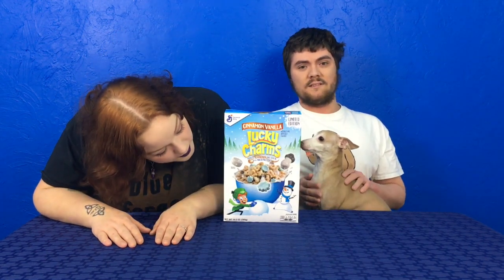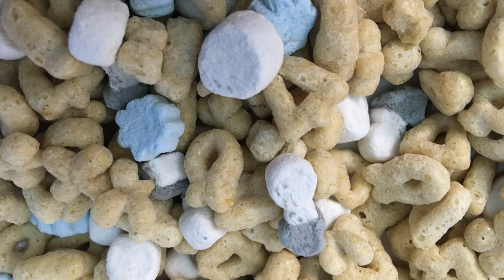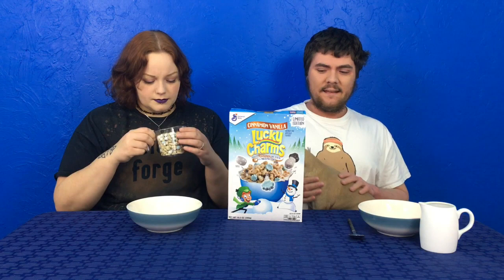And again with the weird holiday flavors — winter edition. There's a dog behind the cereal if you can't see her. She's trying to hide. She wants the love, but not the attention. So Cinnamon Vanilla Lucky Charms — again with the weird flavors for winter.